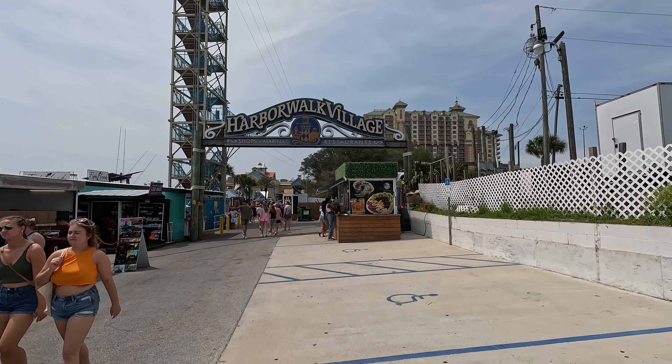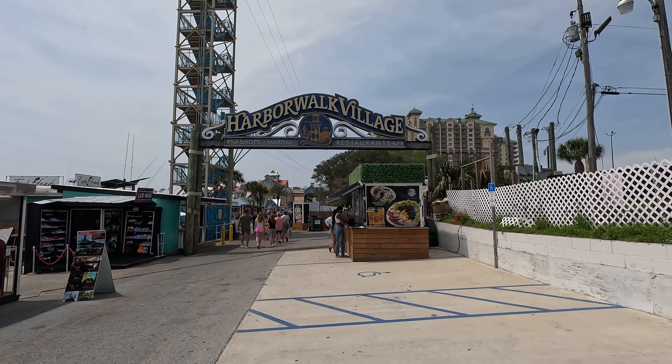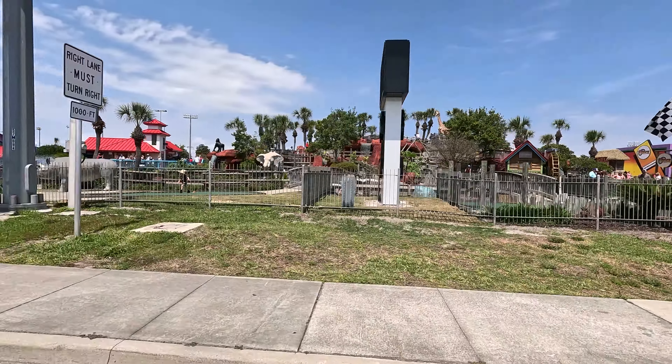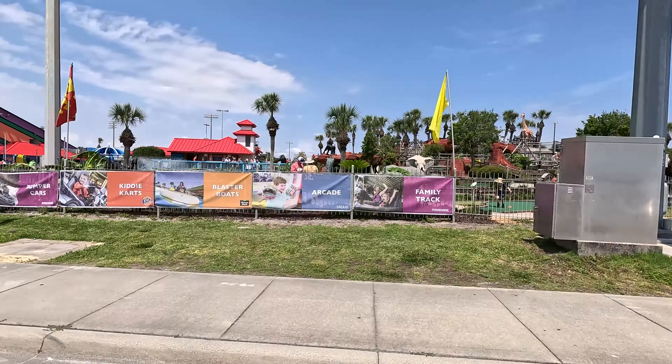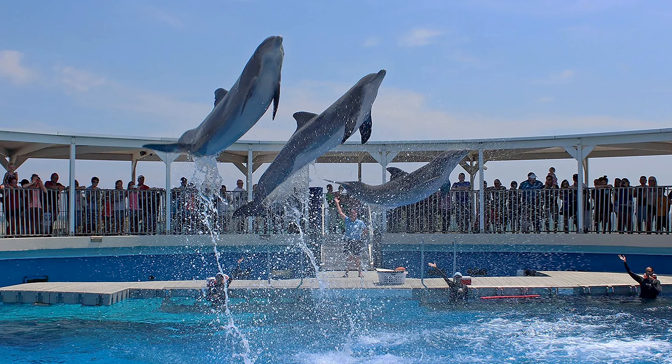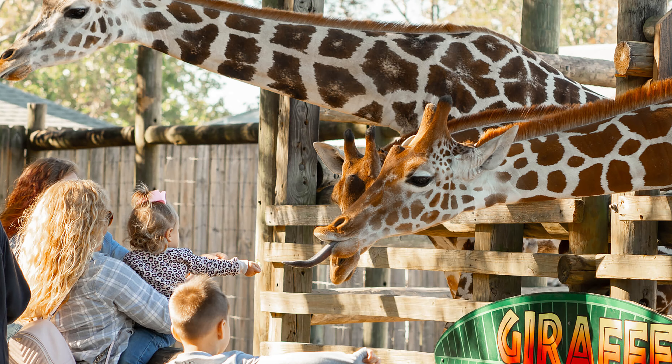Hey y'all, we're Gary and Jen, and we are in Florida on the Emerald Coast. Jen's been bugging me for a while to take a vacation to Florida's Emerald Coast. She used to live here for a number of years, and she refers to it as her happy place. She wanted me to come see what it was all about. This is my first time here, so we'll see if it's everything she says it is.